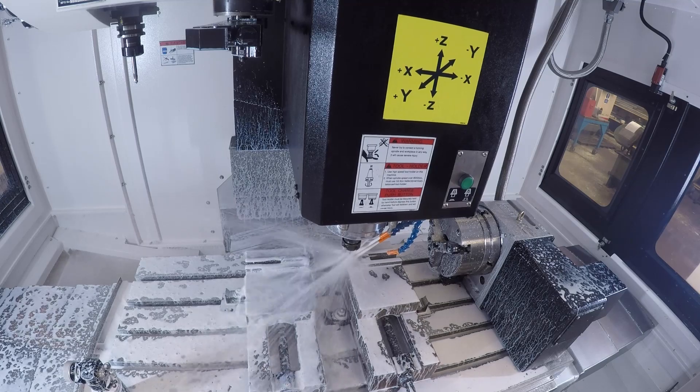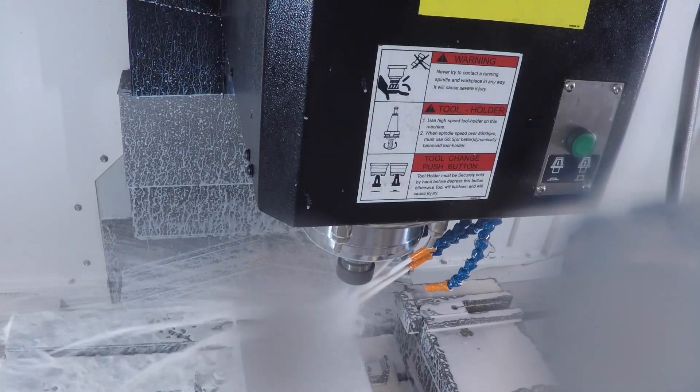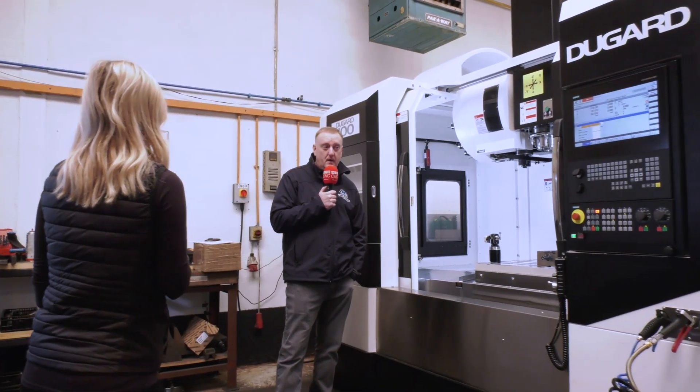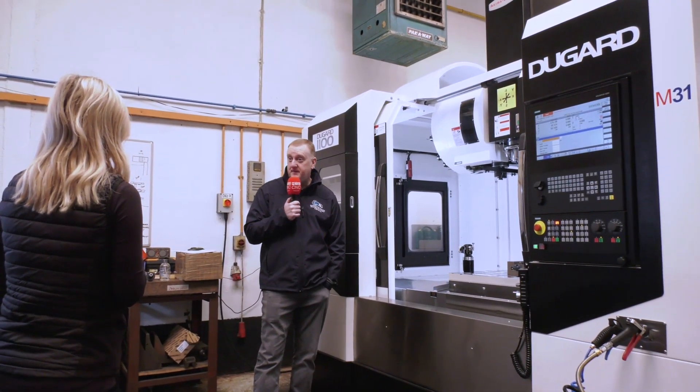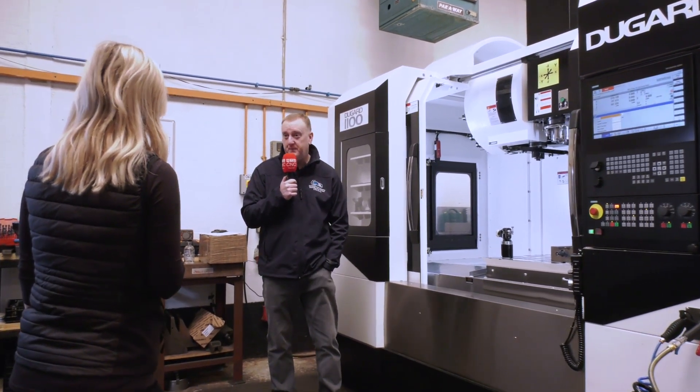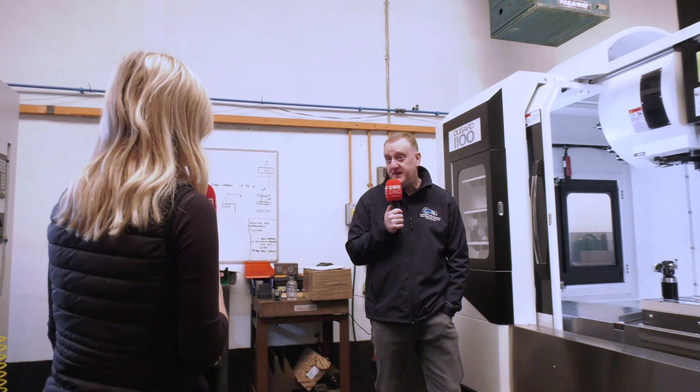For anybody watching, why would you encourage them to choose Macfab? Service, more than anything. We pride ourselves on service. We know we can make the parts, we know we can make them right, but we pride ourselves that the cost will be right and we will deliver on time — and you will get what you've asked for.